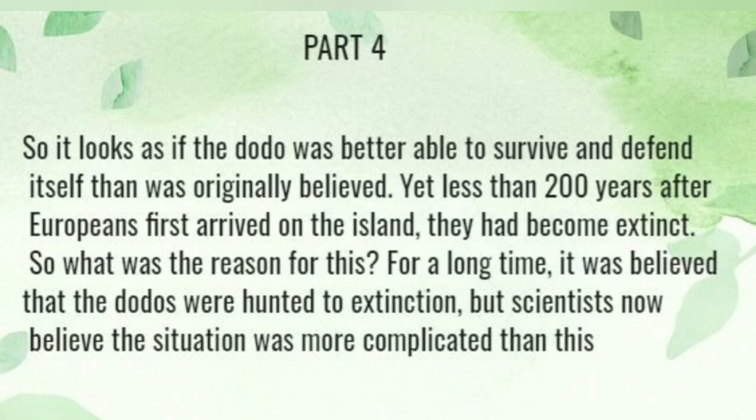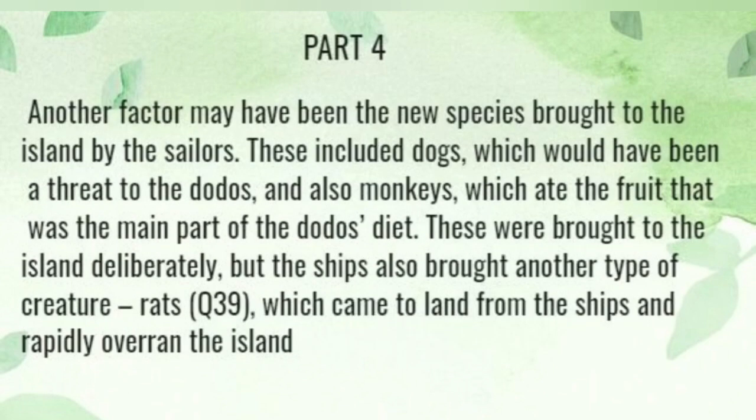For a long time, it was believed that the dodo was hunted to extinction, but scientists now believe the situation was more complicated than this. Another factor may have been the new species brought to the island by the sailors. This included dogs, which would have been a threat to the dodo, and also monkeys, which ate the food that was the main part of the dodo's diet.